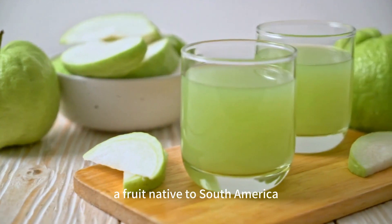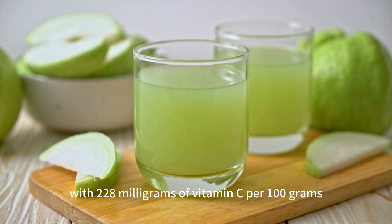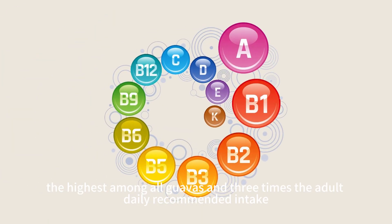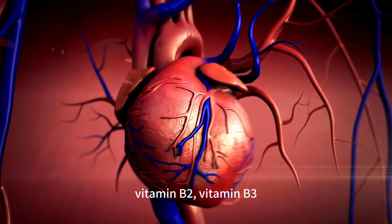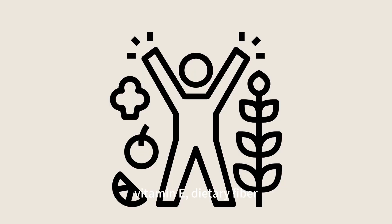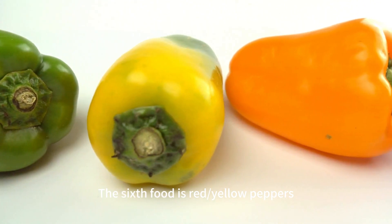The fifth food is guava, a fruit native to South America, with 228 milligrams of vitamin C per 100 grams — the highest among all guavas — and three times the adult daily recommended intake. Guava also contains other nutrients like vitamin A, vitamin B1, vitamin B2, vitamin B3, vitamin B6, vitamin E, dietary fiber, potassium, magnesium, and iron, supporting our skin, eyes, heart, and blood health.